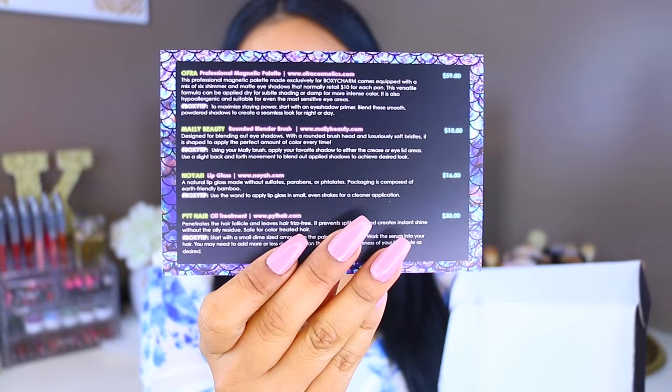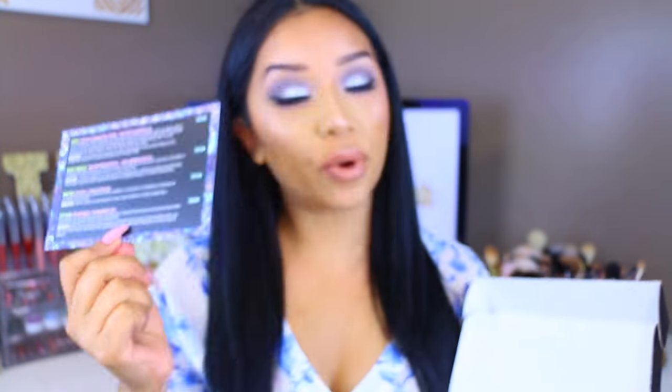This is a little card that you get every time you get your BoxyCharm, and on the back you'll always get the names of the products and their prices.